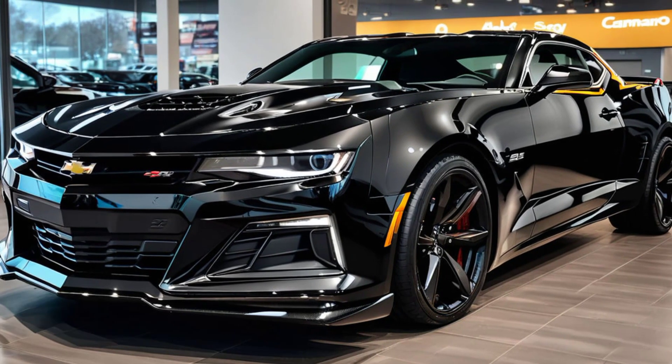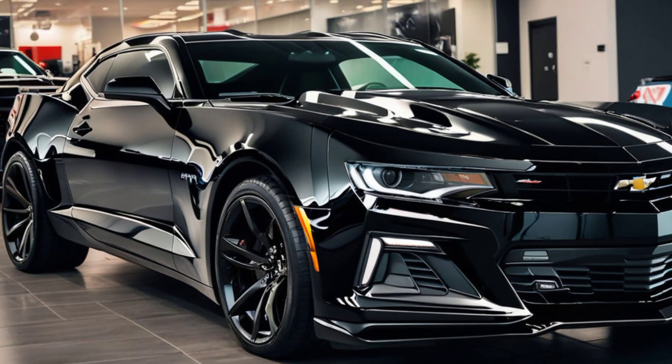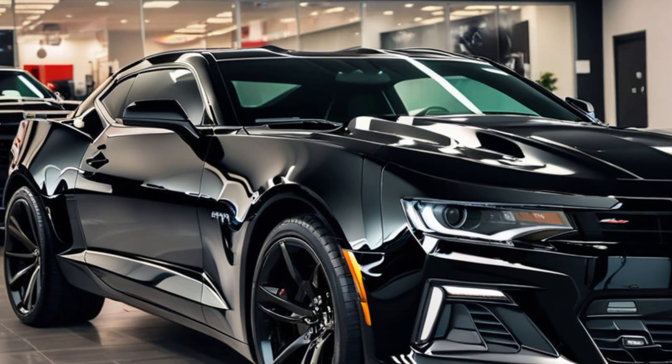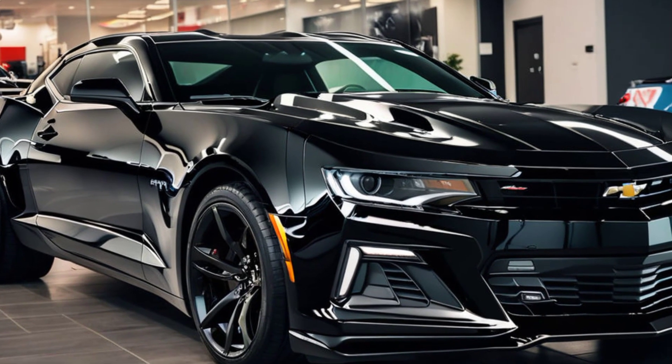It offers a driving experience that's hard to match. Whether you're a long-time Camaro fan or someone new to the muscle car scene, the 2025 Camaro SS is a car that deserves your attention. It's a blend of heritage, performance, and innovation that keeps the Camaro legacy alive and kicking.